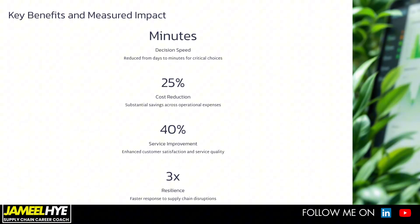Coming back to the C3.AI example, they delivered a 25% cost reduction, 40% improvement in service, and three times improvement in resilience.